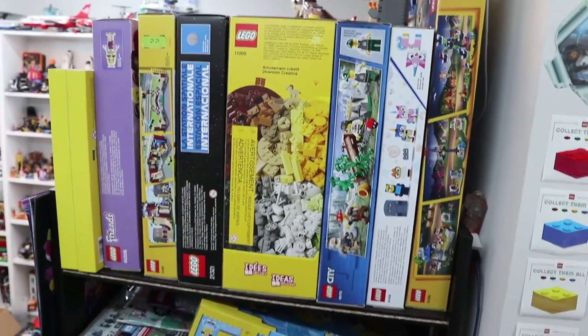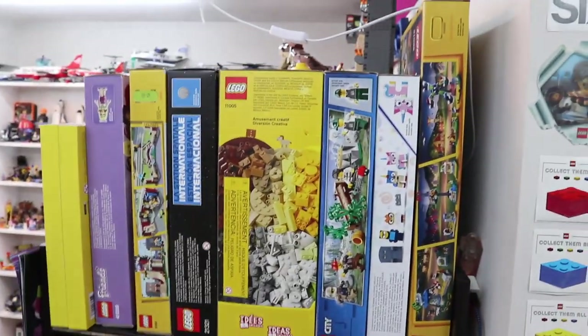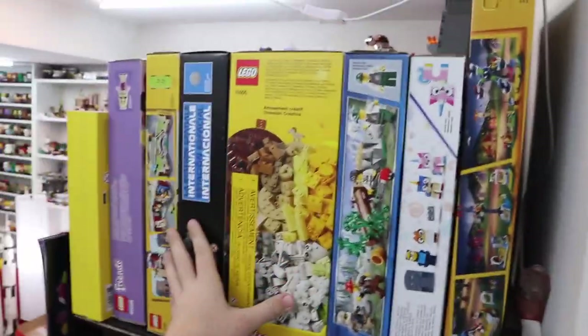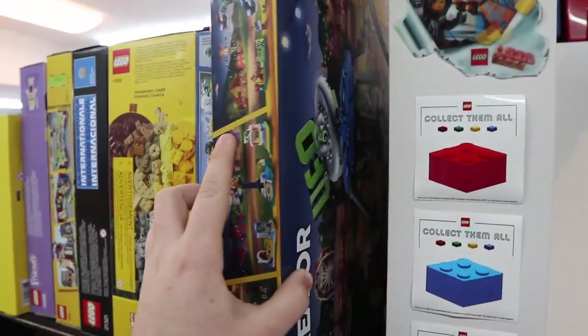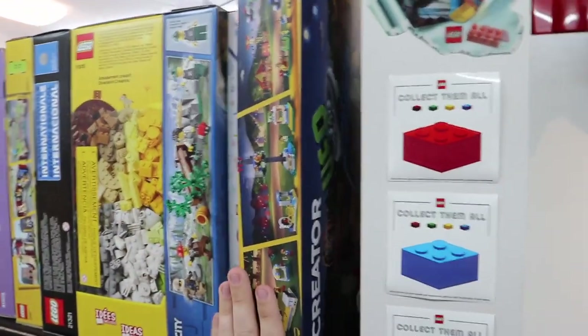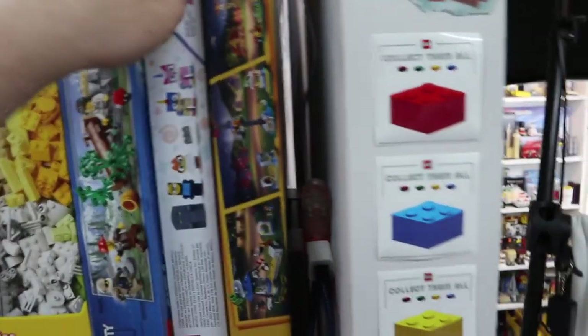I'll start over here and give a quick tour of the first shelf, then flip around to the second. Up here I've got some bigger sets, and moving down you'll get the idea. This set here is the LEGO carousel set — this is one of the fairgrounds sets, super hard to see. I'm in a very tight hallway. I got two of these sets; I did build one and I do plan on building another one soon.